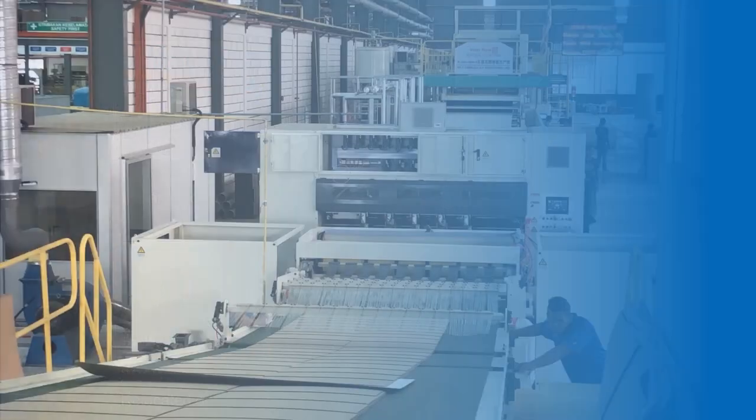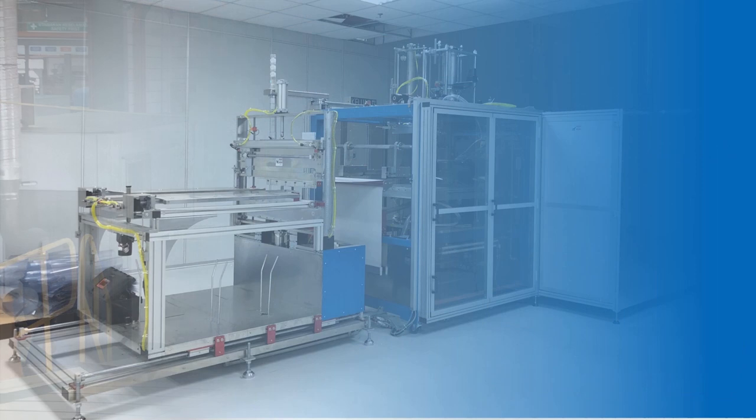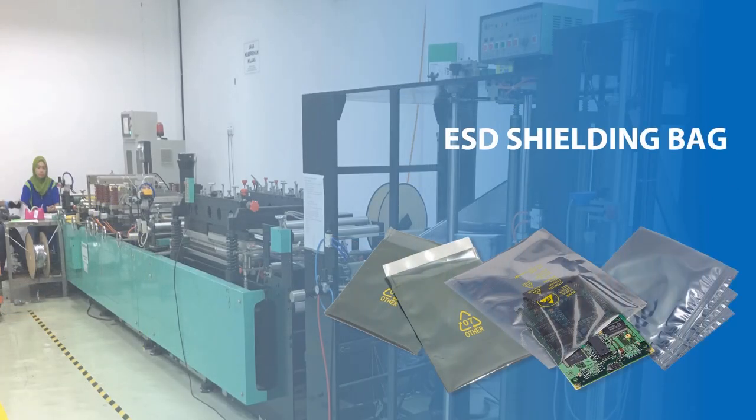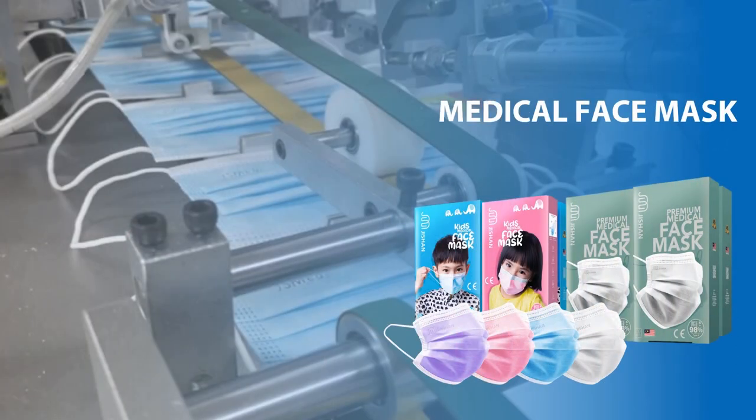Our primary products include paper packaging products, vacuum forming trays and PET rolls, ESD shielding bags, medical face masks, and stretch film.